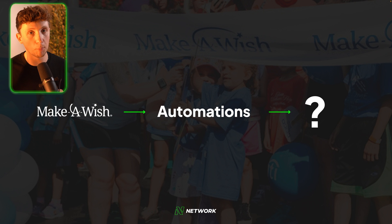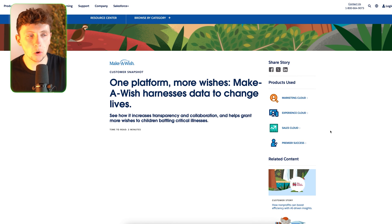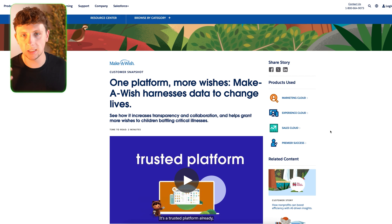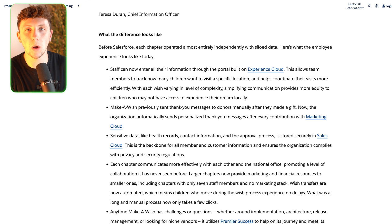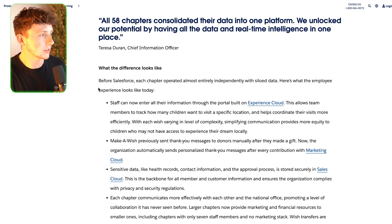The next one is Make-A-Wish. I've boiled this down to automations. Make-A-Wish previously sent thank-you messages to donors manually after every gift. Now the organization automatically sends personalized thank-you messages after every contribution. Make-A-Wish is the charity that helps terminally ill kids make their dreams come true, fueled by donations. They were originally sending manual thank-you messages, which was taking up a huge amount of time and was super labor-intensive — so why wasn't there some form of automation in place to handle that?